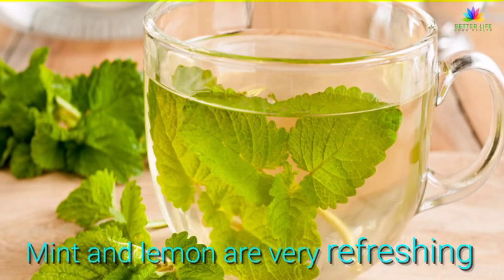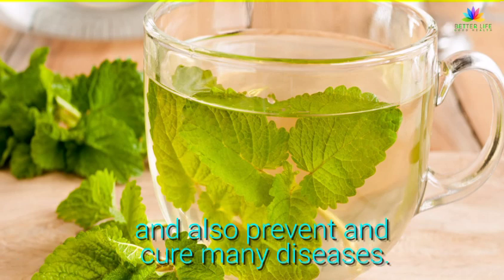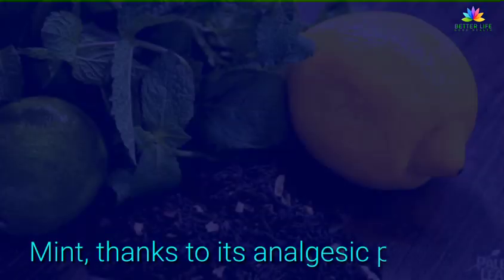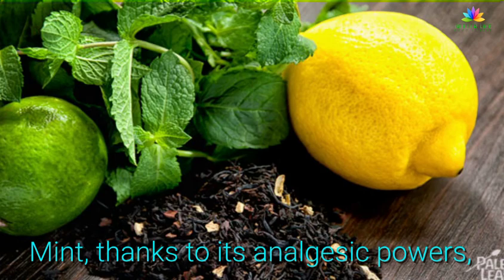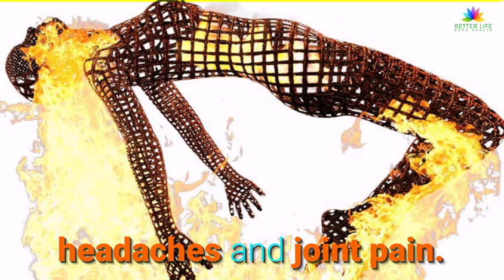Mint and lemon are very refreshing and have a relaxing effect on your body, and also prevent and cure many diseases. Mint, thanks to its analgesic powers, alleviates muscle pains, period cramps, headaches and joint pain.